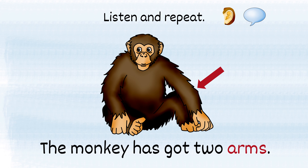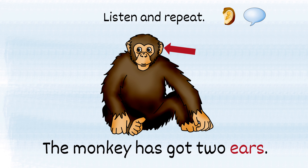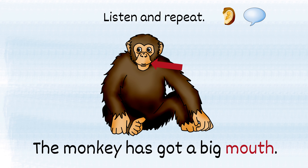The monkey has got two arms. The monkey has got two legs. The monkey has got two ears. The monkey has got two eyes. The monkey has got a big mouth.